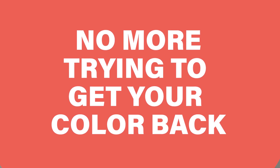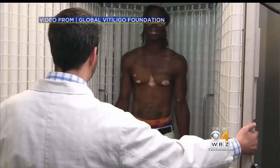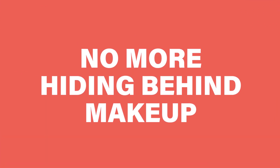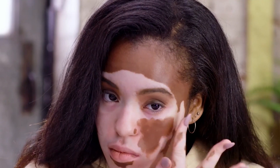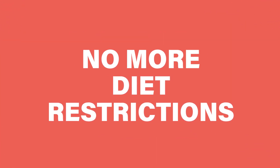Number two: no more repigmentation therapy frustrations. No more expensive phototherapy. No need to get pills or creams which suppress your immune system. No more dealing with the frustration of losing the pigment you got back after spending a lot of time and hard-earned money, just one month after stopping your repig treatment. Number three: no more hiding behind makeup, no more concealers, no more heavy foundation to hide your uneven skin tone, no more choosing brown collars or white shirts and tops. It's a huge relief.